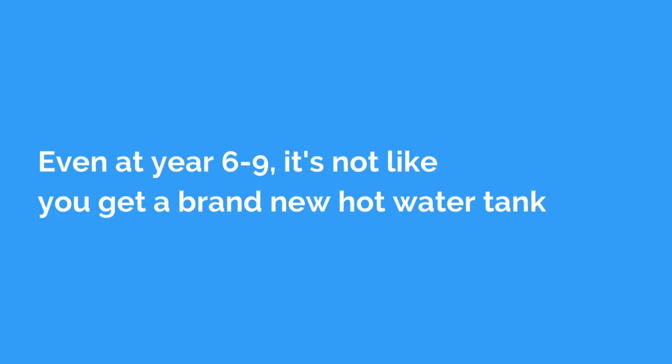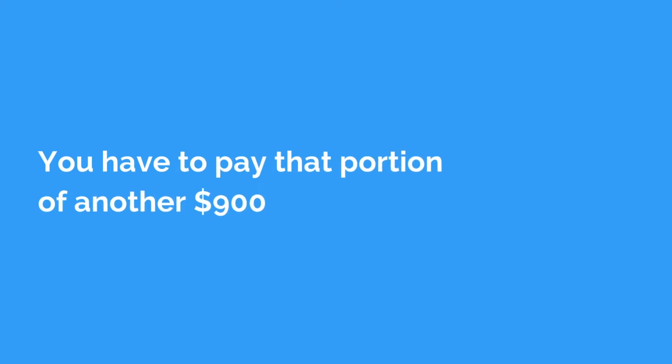Even at year six, seven, eight, nine — it's not like you get a brand new hot water tank. They see how much time is left on your warranty and then they're going to give you a pro-rated amount. Using a thousand dollars as an example: if that hot water tank has a 10-year warranty and you're in year nine, they'll actually only give you a hundred dollars back. You're not getting an entire brand new tank for nothing at year nine — you actually have to pay that remaining $900.